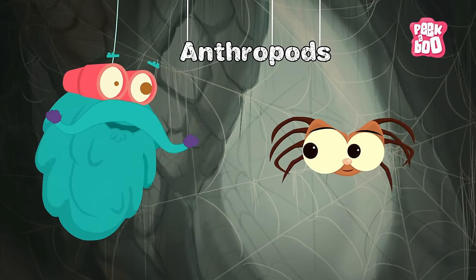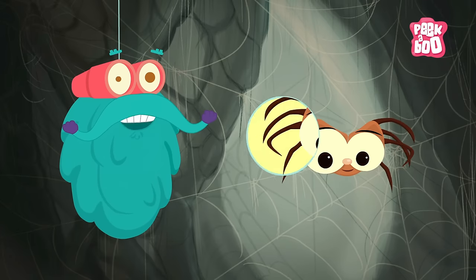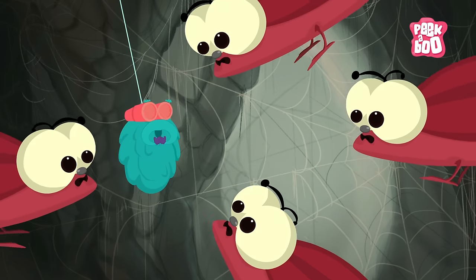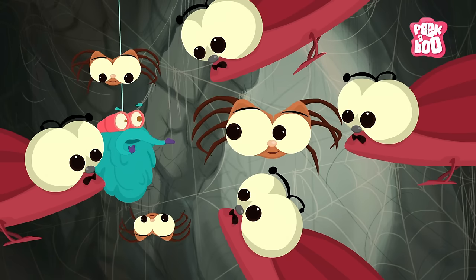Arthropods! These animals form the largest group of invertebrates. They have their skeleton on the outside of their bodies. Creepy crawlies such as Cockroaches and Spiders are Arthropods.